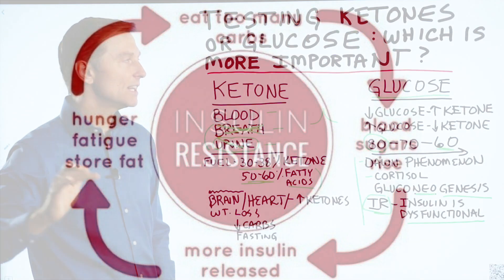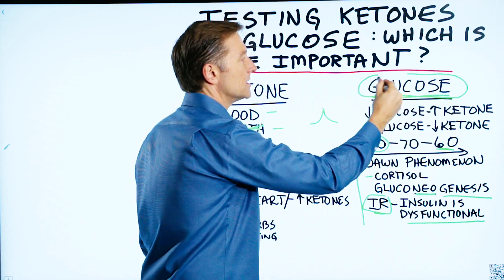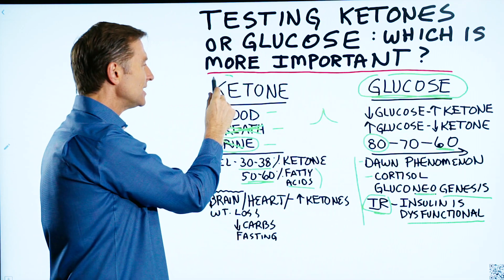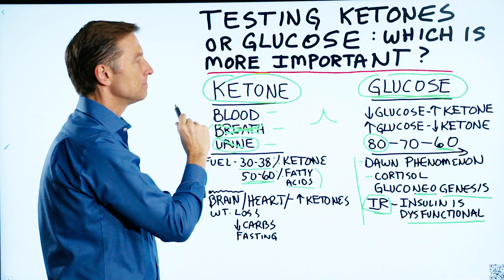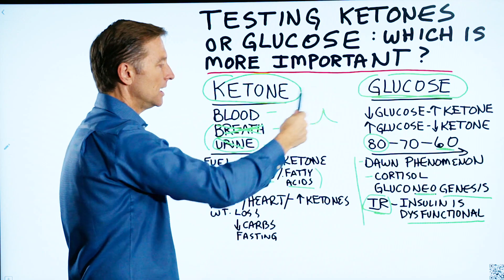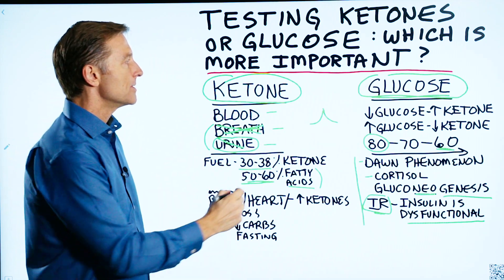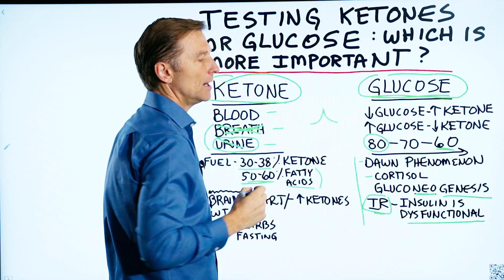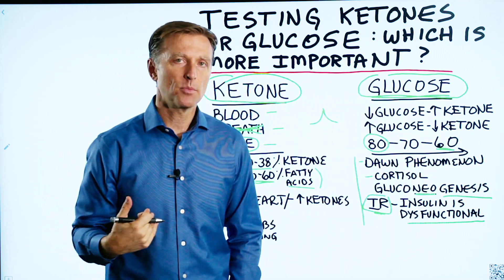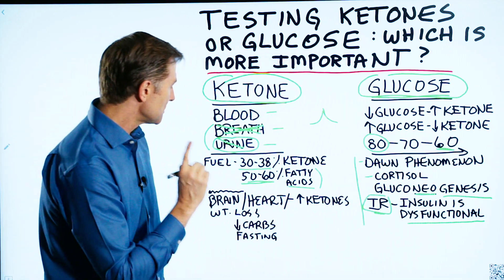My long-winded answer is that glucose is a little more important to test than ketones. But I recommend testing both just to understand what's happening and the significance of each one — it gives you a good overall picture. If glucose goes high and you're not eating carbohydrates, realize you're seeing the effects of gluconeogenesis and the dawn phenomenon.